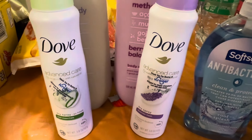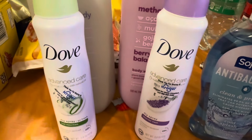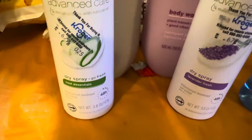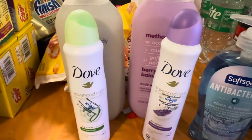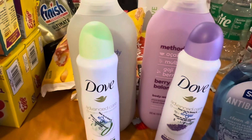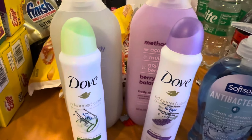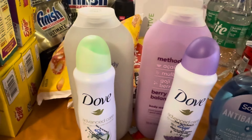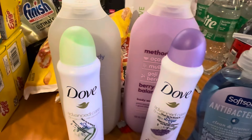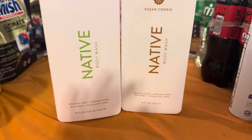She also got two Dove deodorants at Kroger's. One is a dry spray in the Cool Essential scent and one is the Lavender Fresh scent. I've never tried these deodorant sprays before, so now I guess it'll be my chance. A lot of times what us girls do is just throw one in the bathroom and use it as needed.